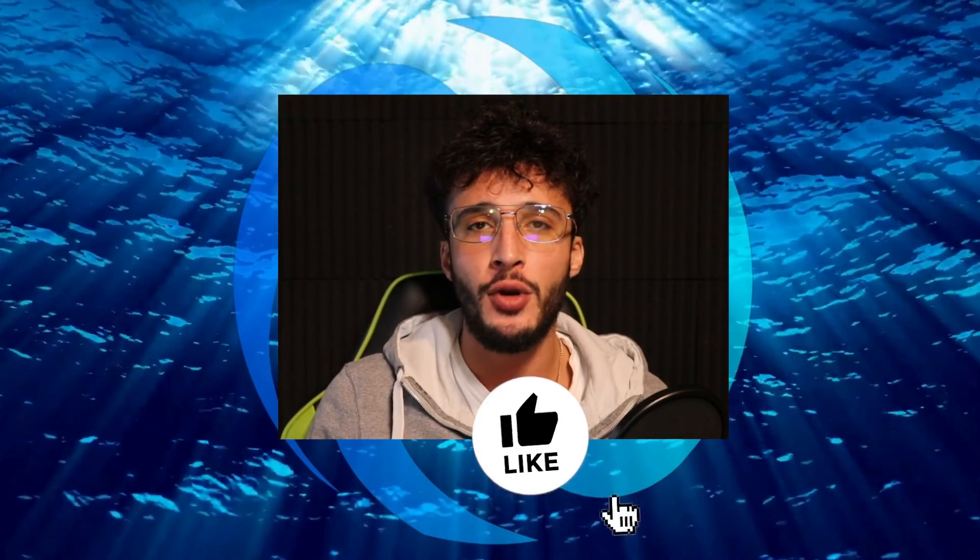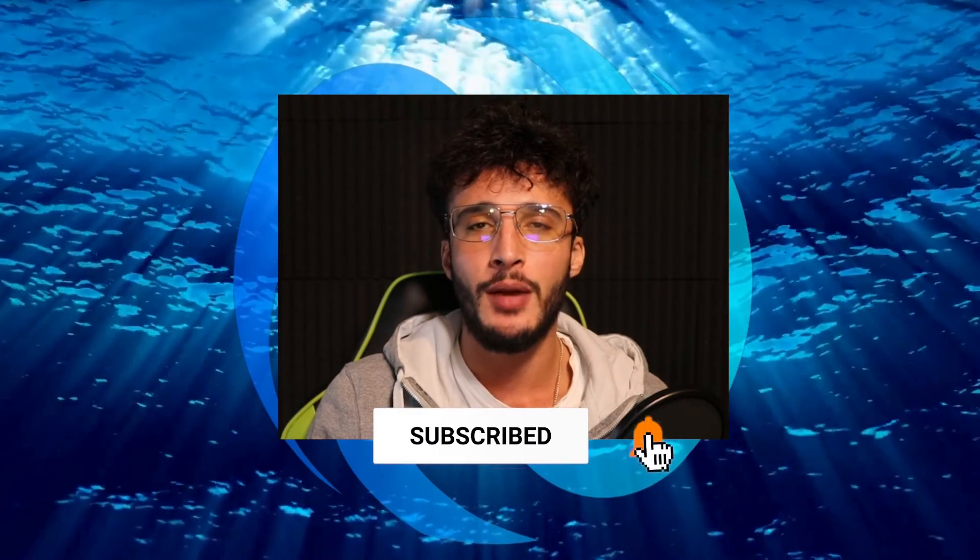Welcome back again, I'm Theo, a content creator for the Alt Crypto Talk team. Remember, nothing in this video is financial advice, purely my own opinion and based on my own research. Do not invest in anything you can't afford to lose. Use a burner wallet if you feel safer and be sure to smash that like and subscribe button.